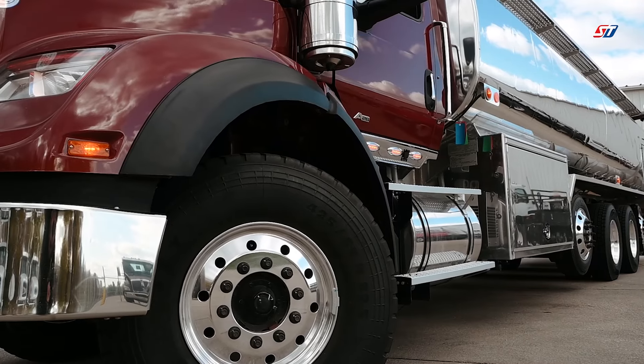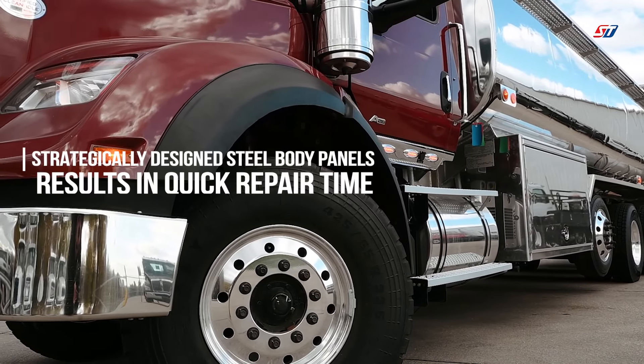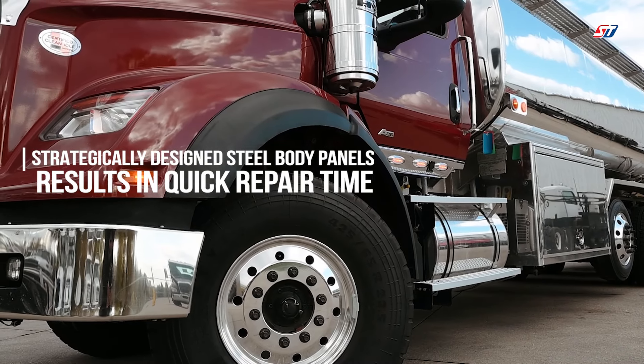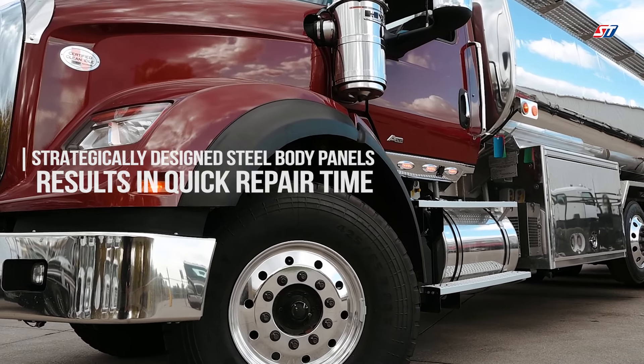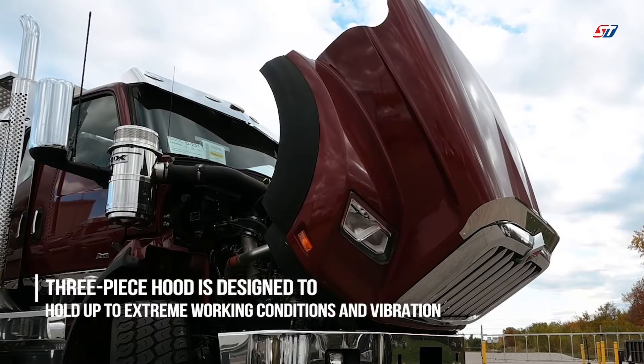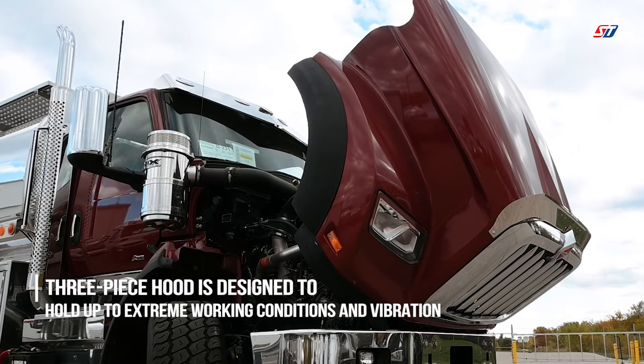Given those tough delivery environments on the job sites where bumps and bruises occur, the HX's cab is designed for quick repair time due to strategically designed steel body panels. The HX's three-piece hood is stronger than fiberglass and resists better to cracking over the lifespan of the truck due to vibration.